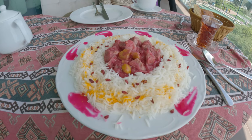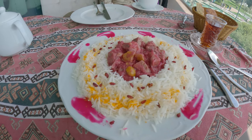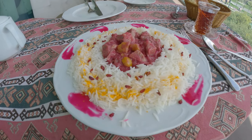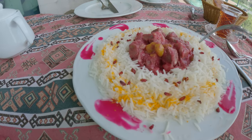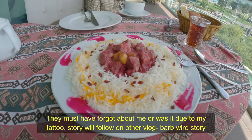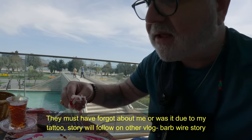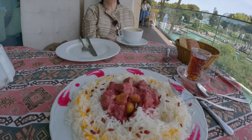This is my meal. They must have forgot about it because Emily had her lamb chops and her meal and it's all gone. So anyways, it came in the end. This is the beef with pomegranate sauce and then with some rice. Looks interesting — I'm going to give it a shot, see what it tastes like. Waited long enough for this. Very nice. I'm going to finish this and we'll get going.